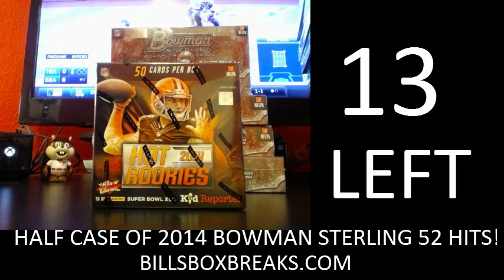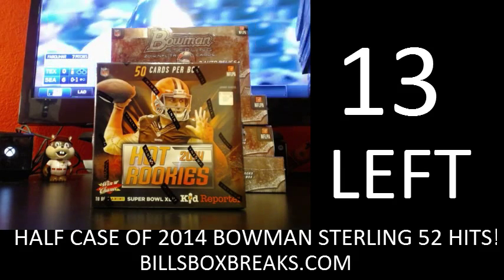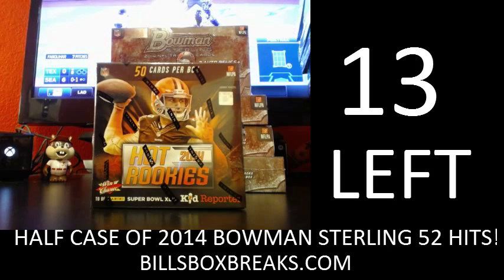Alright guys, Bill from BillsBoxBreaks.com. Next break up is box number 114, eBay style of 2014 Hot Rookies Football. I want to wish you good luck, and I want Icky to wish you good luck as well. Ickster, come out here and christen this nice little break we got going on.